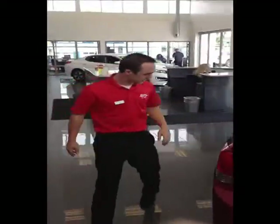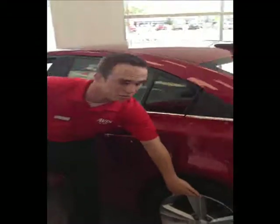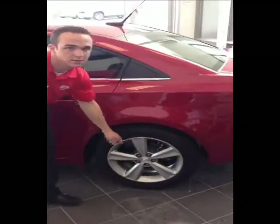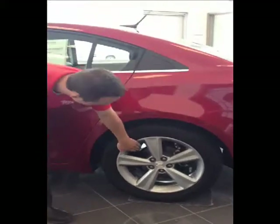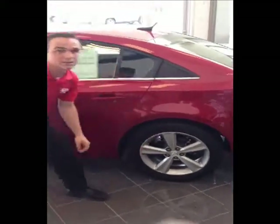If you come around to the side here, one of the great things this vehicle does come equipped with is the alloy wheels. It gives you a much smoother, much sleeker look, as well as the four-wheel disc brakes will be able to stop a little bit nicer.